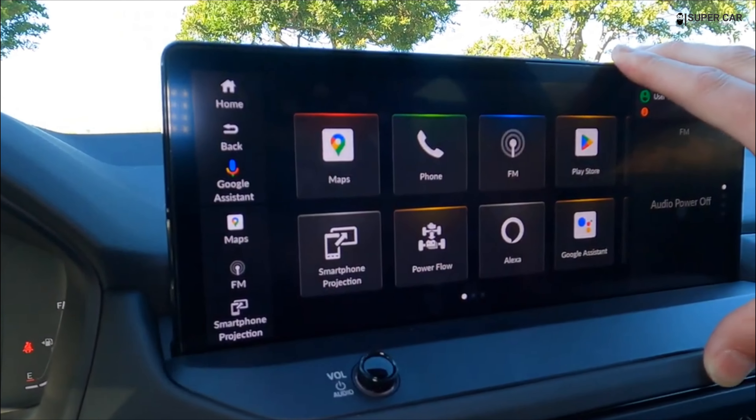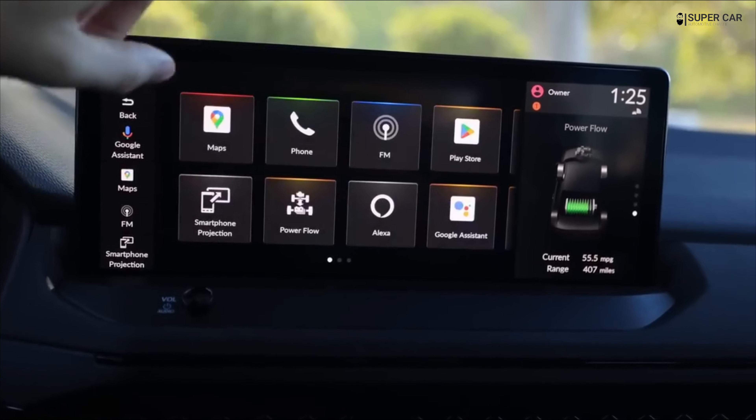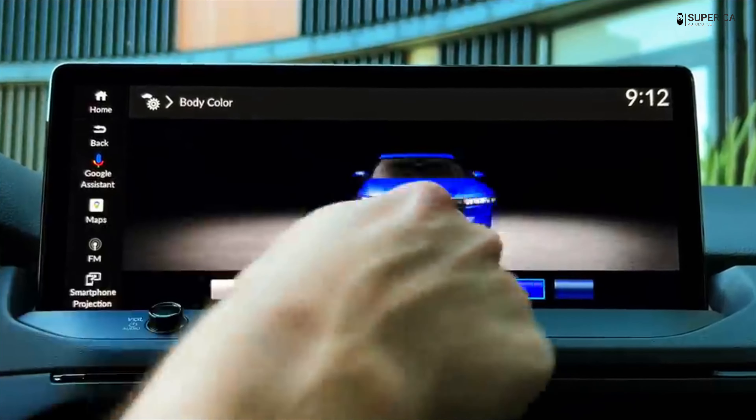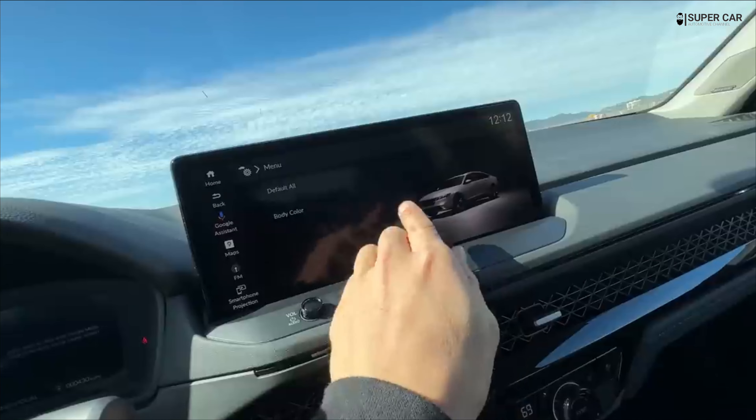The standard suite of driver aids keeps watch, and the Touring trim amplifies the feature count with a head-up display, premium Bose stereo, wireless device charging, front seat ventilation, and heated rear seats.